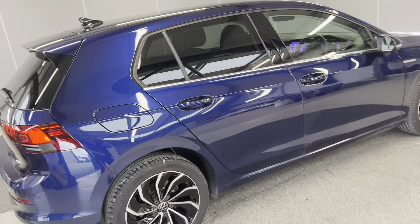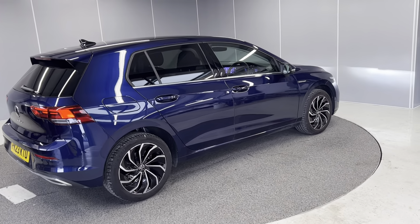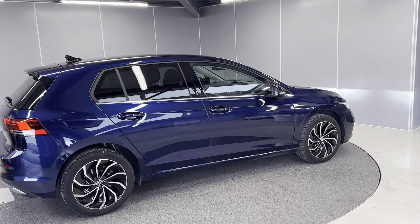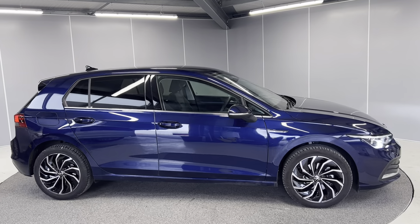So that's just some of the features on this lovely 2023 Golf Style Edition. If you'd like any more information, feel free to give us a call on the number below or contact us via our Facebook page, and one of our sales team will be more than happy to help. That's all for this one — bye for now.